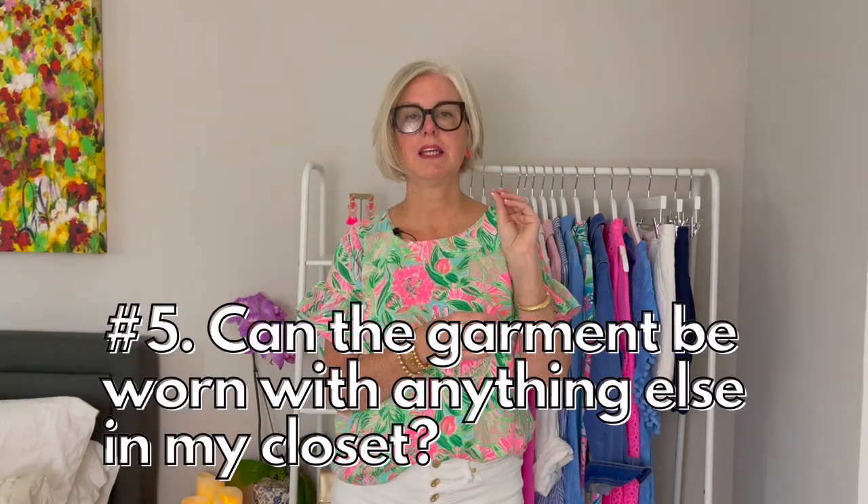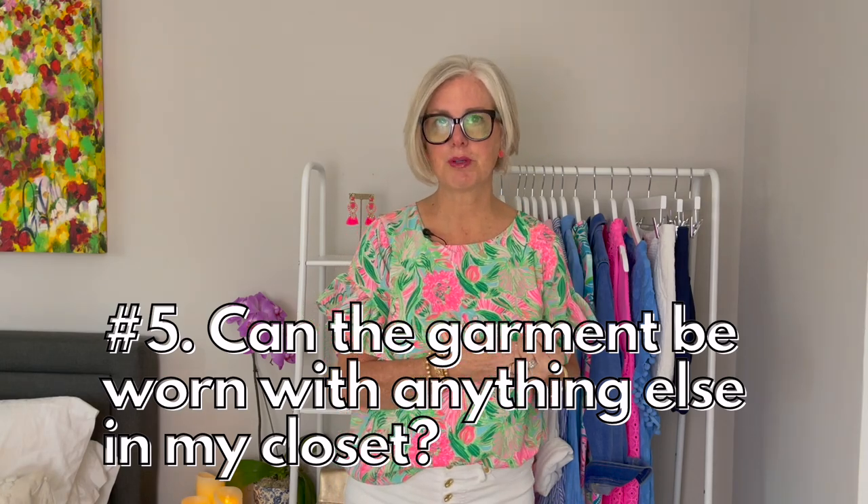Rule number five — a big one: can this garment be worn with anything else in my wardrobe? This happens a lot when you're shopping with friends or scrolling Instagram, you see a cute top and think, I need that. But then you buy it and it's not your style — it doesn't go with anything in your closet because it's not part of your color palette. If it doesn't go with at least three other items in your wardrobe, get rid of it. Check out my video on how to build a capsule wardrobe to learn how to buy clothes that mix and match together.